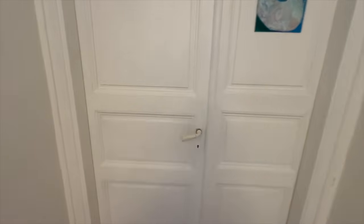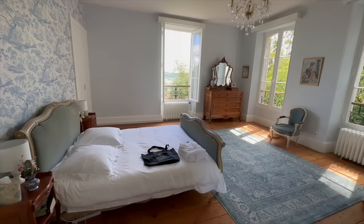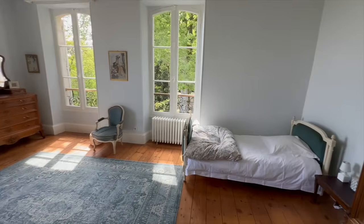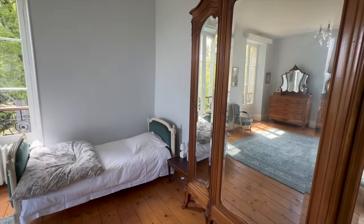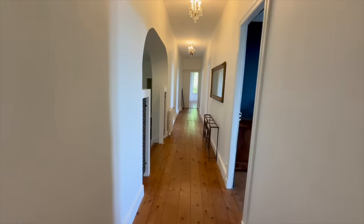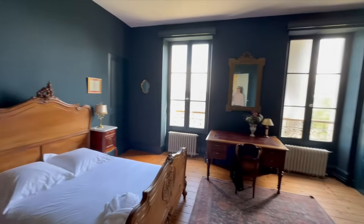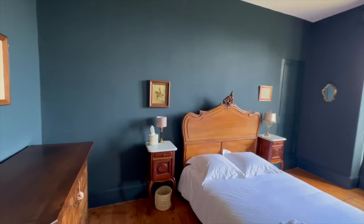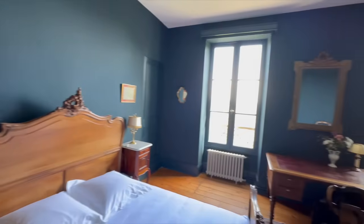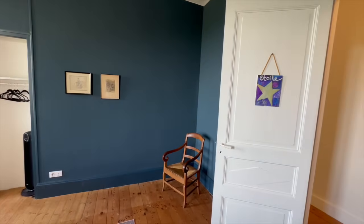There are probably spider webs in here — the windows have blown open from the wind! Here we have the senior room, all ready to go. Looking pretty cute. Now with the windows shut, here we have Étoile.